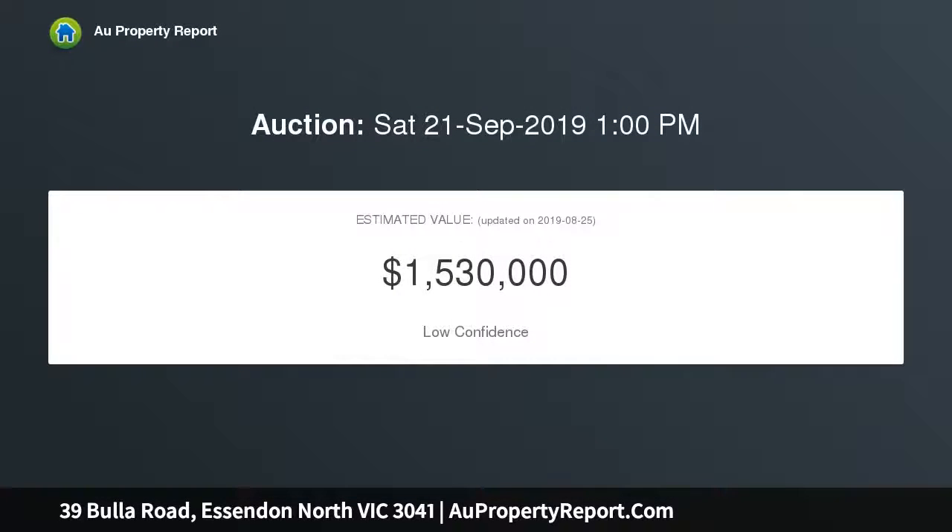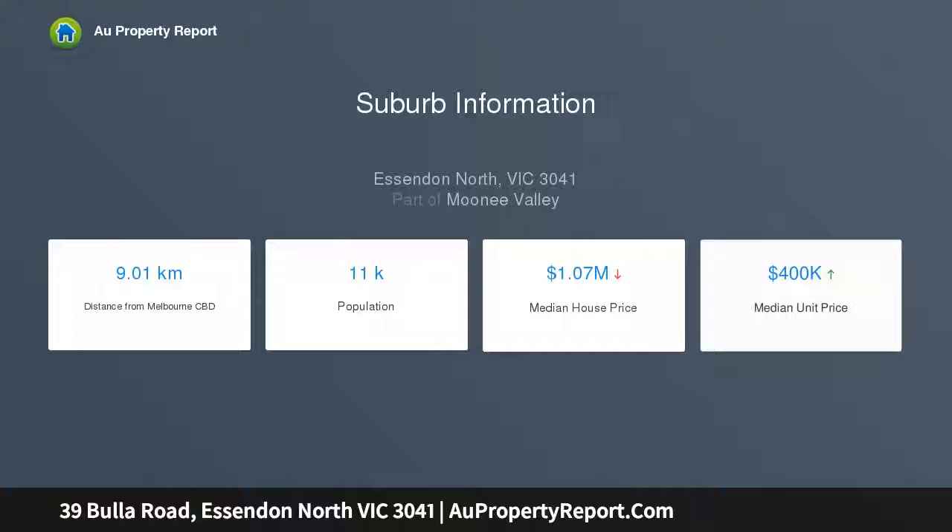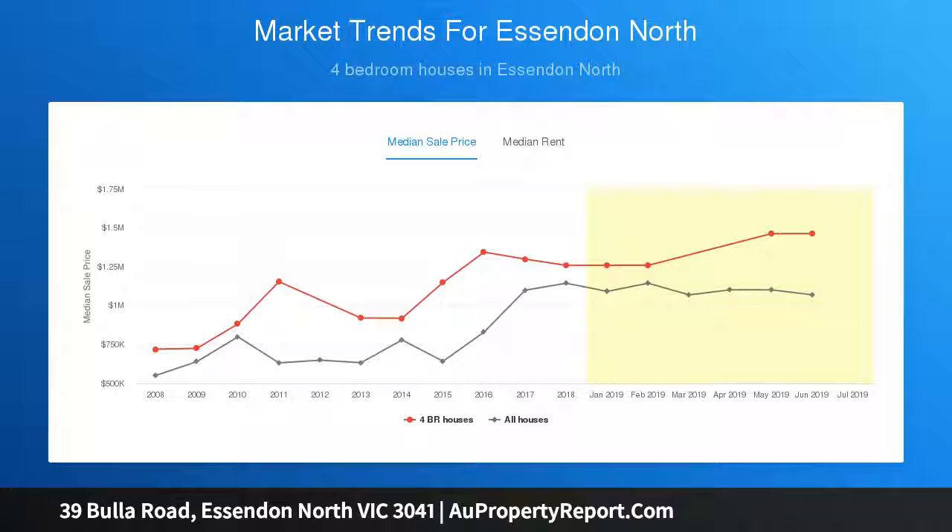Bold and beautiful, the home's light-filled interior boasts three spacious bedrooms, master with fitted WIR, luxurious en-suite, main central bathroom and guest powder room, all with recessed cisterns and floor-to-ceiling tiles. Add to this a dedicated study alcove with built-in workstation and vast open-plan living dining area complemented by a gourmet marble bench kitchen complete with soft close cabinetry, premium meal appliances and butler's pantry.